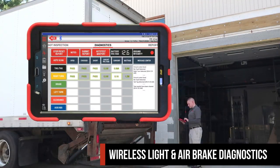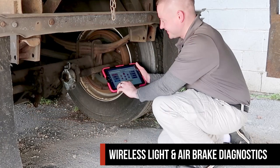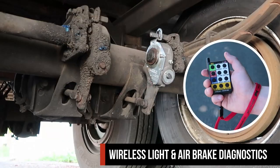With the included tablet, you can monitor real-time electrical readings on all circuits. You can also activate and deactivate air brake functions with the click of a button.